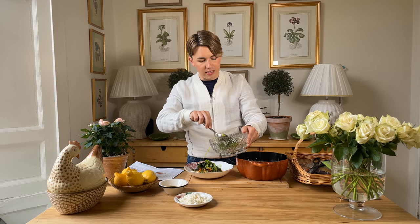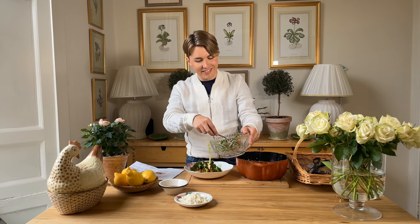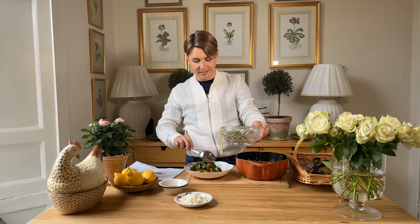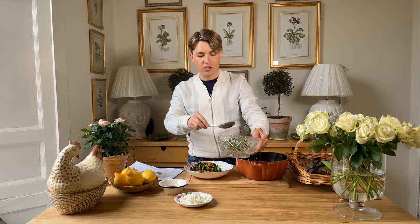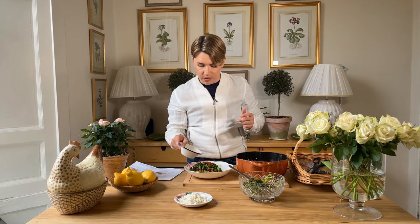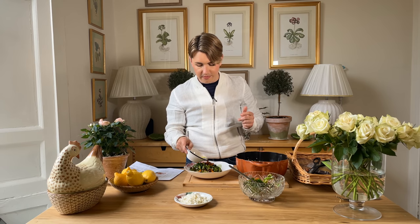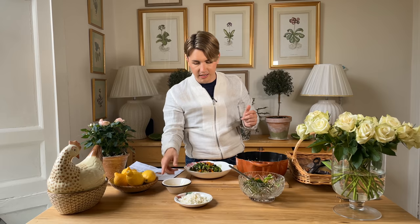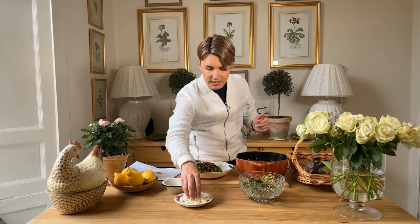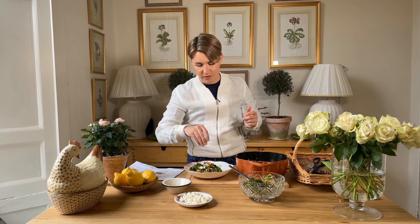We're going to add some more of the butternut squash to get a bit more colour, then top with the dressing — I'll put a bit of this on — and then a bit of the feta cheese. That is a wonderful, delicious, healthy dish. All food is joyful.